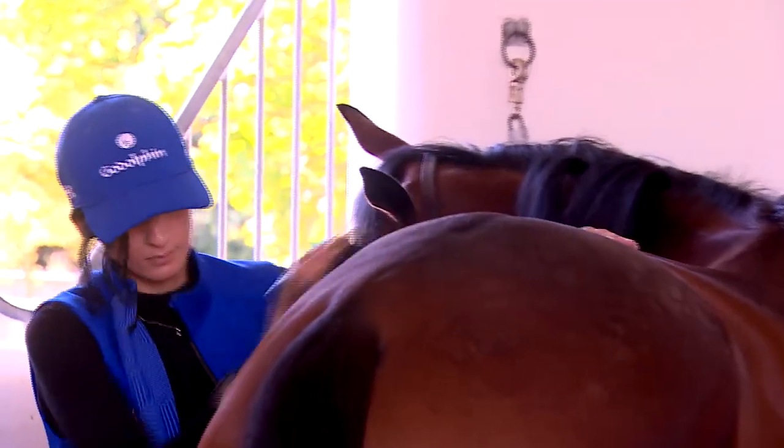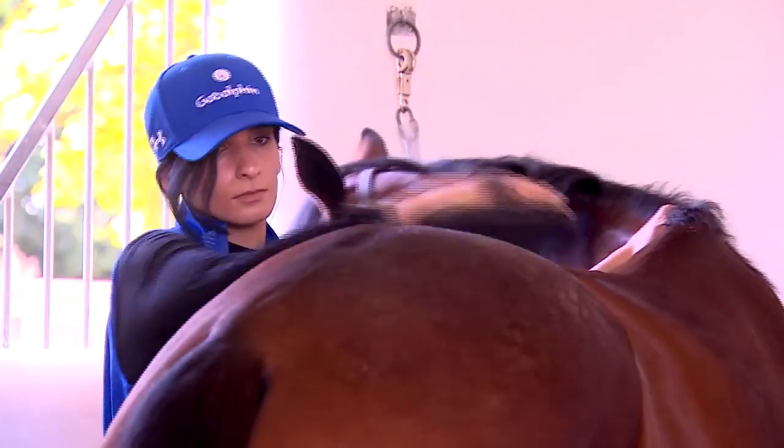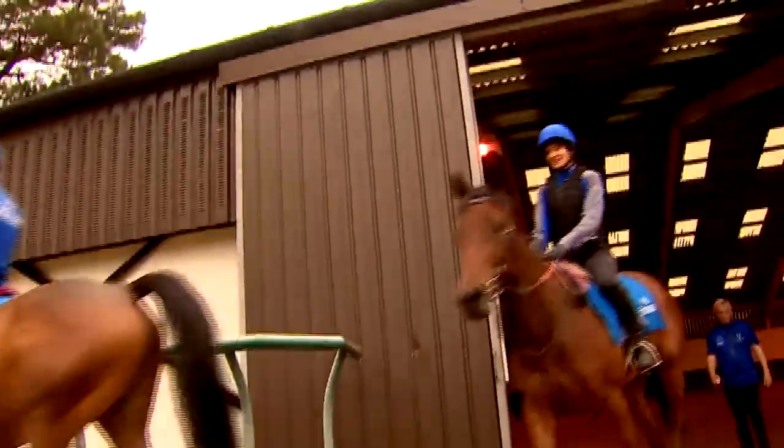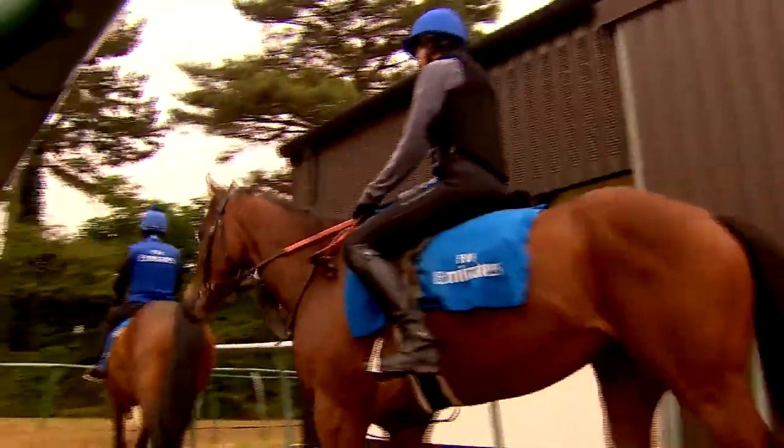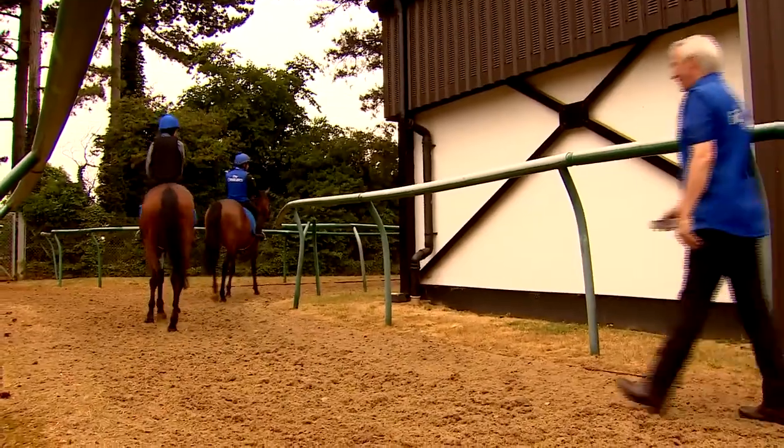Getting a horse from unruly yearling to racehorse in waiting takes a couple of months and plenty of patience. Declan and his team make sure the youngsters are comfortable and happy being ridden before they move on to their trainers. How long would a horse typically spend here before heading off to the trainer? All goes well, a month might be pushing it, but you'd like to think after two months, if the trainers wanted them that quickly, they could definitely have them.